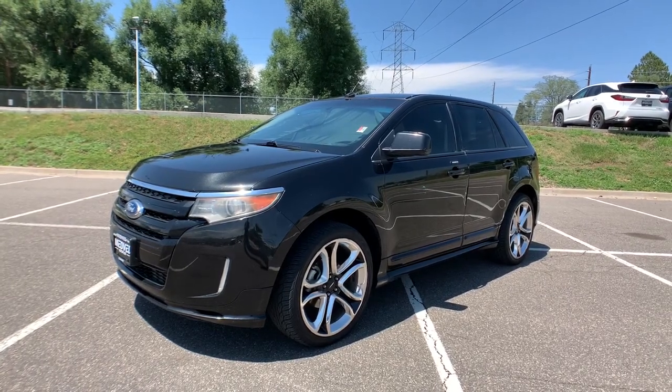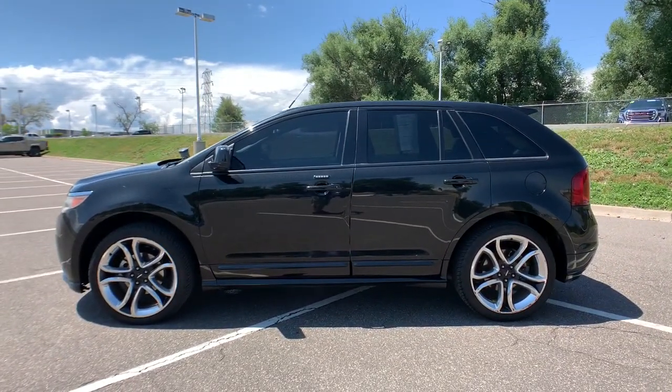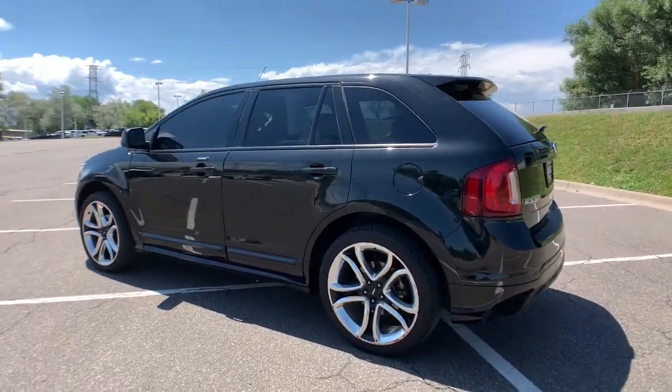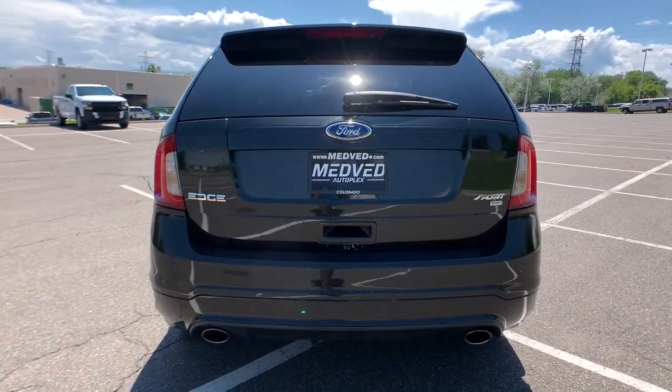This could be the car for you, the 2011 Ford Edge. This vehicle is an outstanding buy with fewer than 100,000 miles on the odometer. Take a closer look at this smart and sporty Edge. This mid-size crossover leverages technology to maximize traction, safety and convenience.